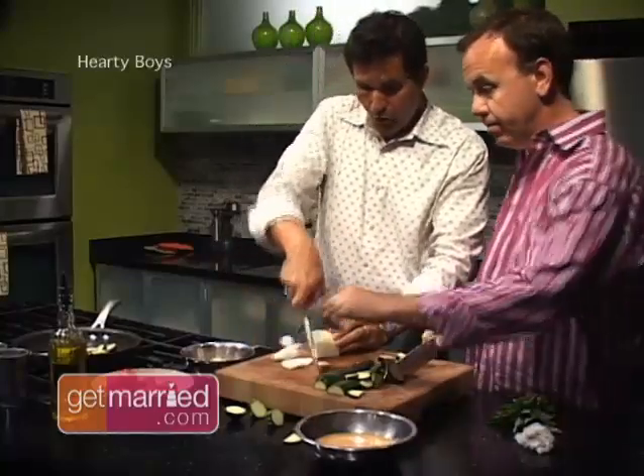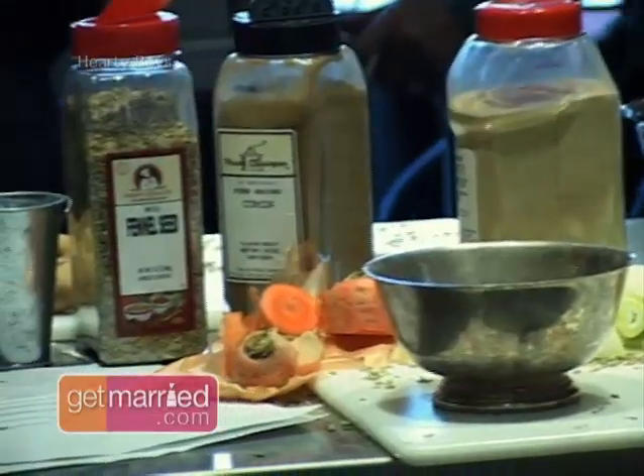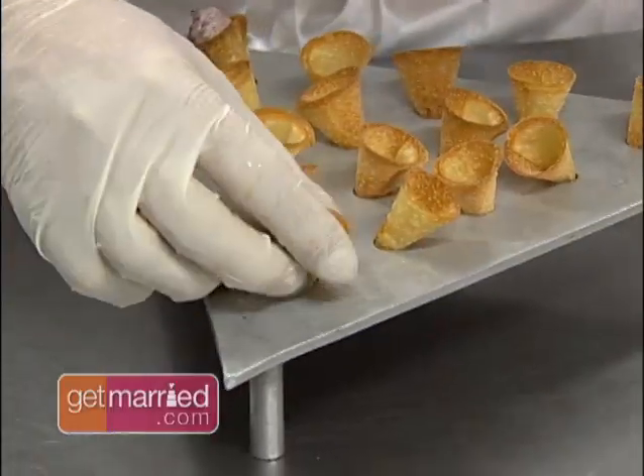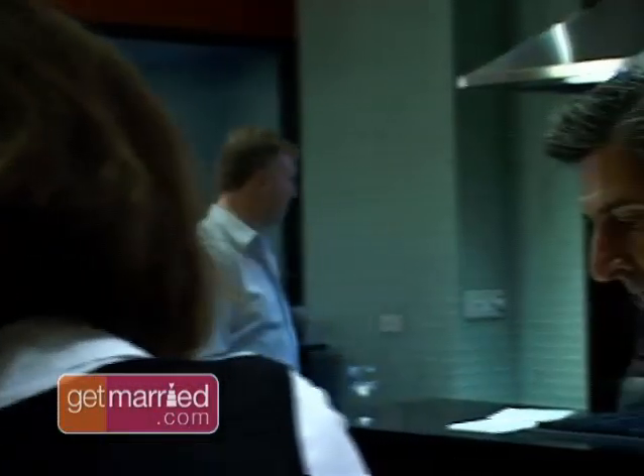The Hardy Boys know what works when it comes to wedding reception food. The chefs, cookbook authors, and stars of the Food Network's Party Line with the Hardy Boys specialize in savory, impressive food that will delight, not intimidate your guests.